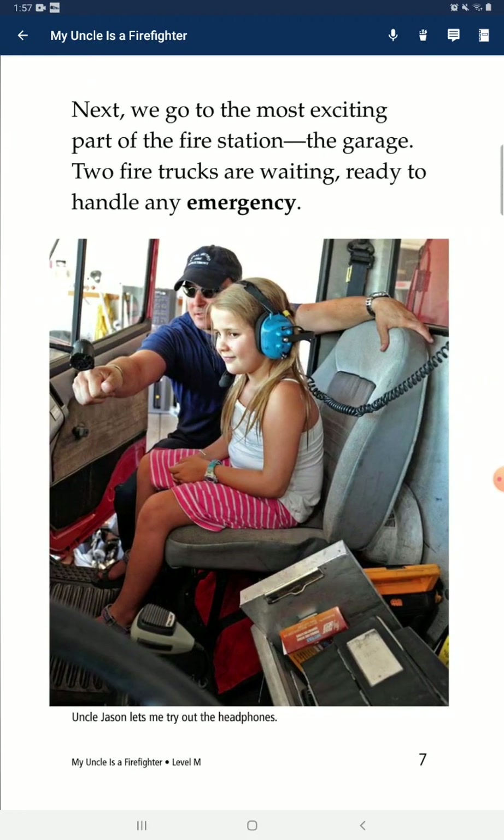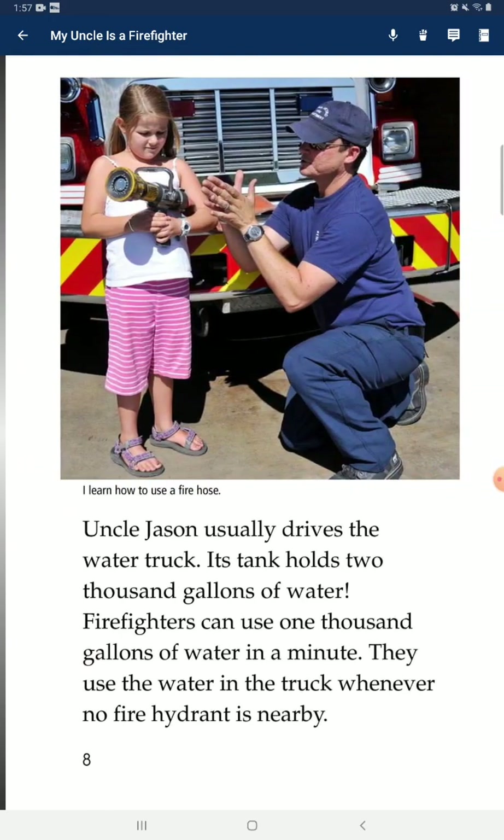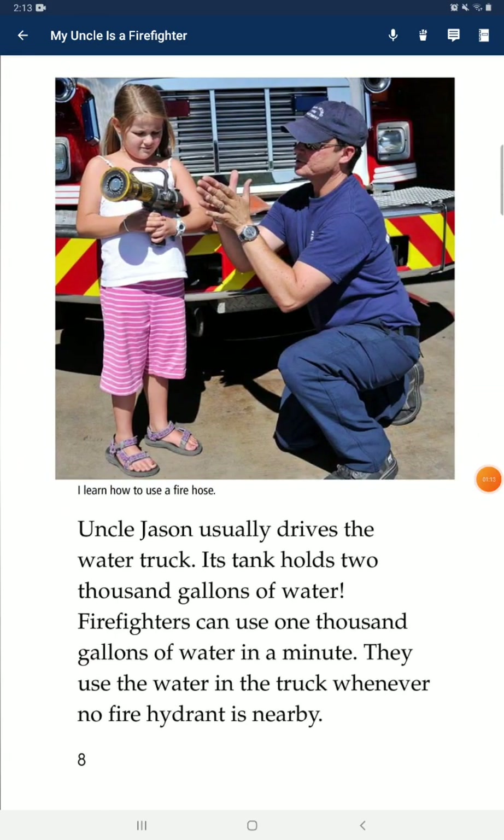Next, we go to the most exciting part of the fire station: the garage. Two fire trucks are waiting, ready to handle any emergency. Uncle Jason drives the water truck. It can hold 2,000 gallons of water. Firefighters can use 1,000 gallons of water in a minute. They use the water in the truck whenever no fire hydrant is nearby.